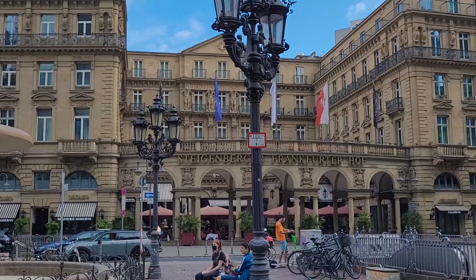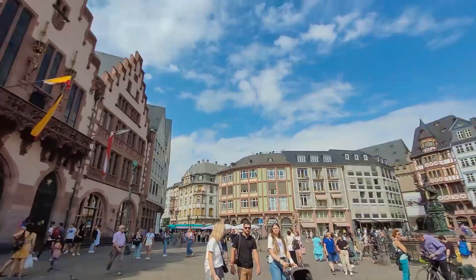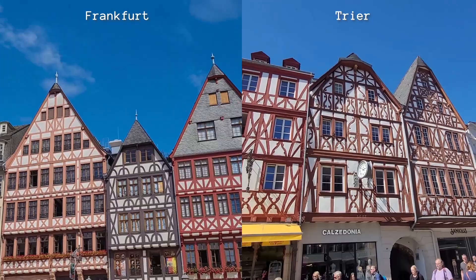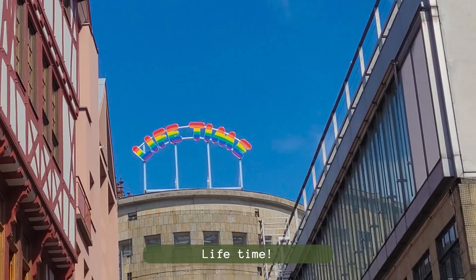So we walked some more and discovered the beautiful, very German-looking old town main square. This is very reminiscent of the main square in Trier. I mean, all European cities are pretty much the same. They even have a big old cathedral. We're hungry, so it's time to hunt down some food.